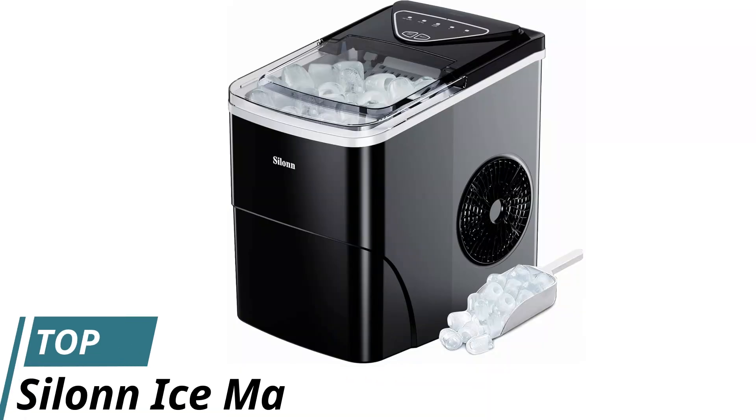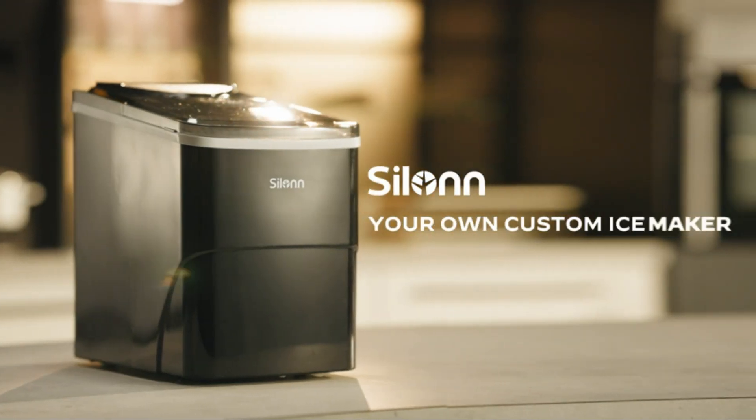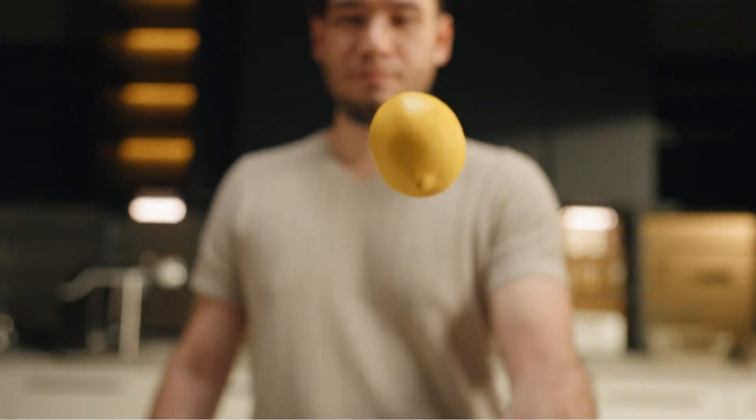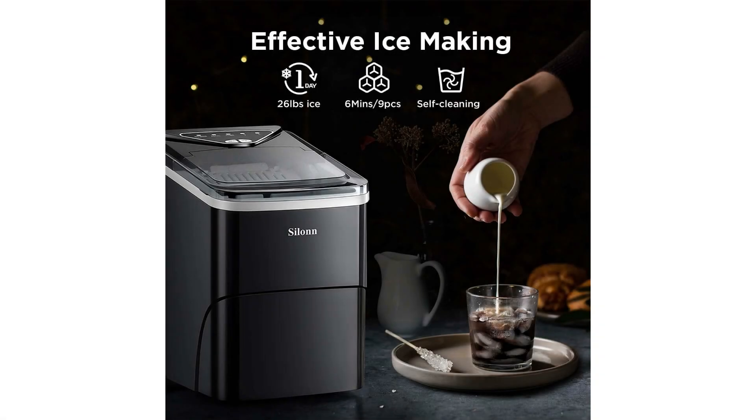Number 1: Silen Ice Maker. The Silen Ice Maker is your ultimate companion for instant chilling. It only takes 6 minutes to whip up 9 perfectly bullet-shaped ice cubes, thanks to its lightning-fast ice-making prowess. With a 2L water tank capacity and a whopping 26-pound ice output in just 24 hours, you'll never run out of ice for your gatherings.